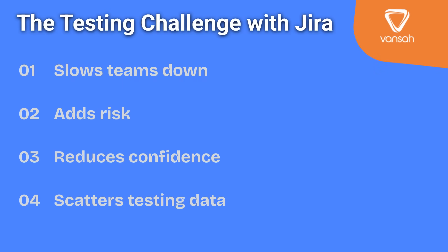Jira is fantastic for planning and tracking your development work — no question about it. But when it comes to testing, especially as your projects grow, Jira on its own can start to struggle. You might notice your team slowing down, risks creeping in, confidence in your releases slipping, and testing data scattered across different places. We're going to break down five clear warning signs that it's time to integrate a dedicated test management solution right into Jira, so you can keep your testing process as strong and connected as the rest of your workflow.